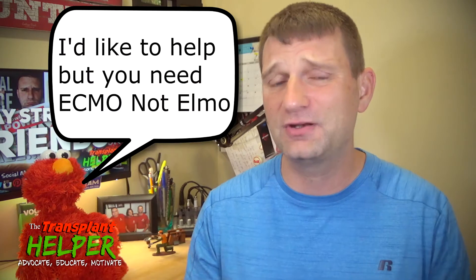Hey folks, welcome to Transplant Helper. My name is Jim Merle, and let me apologize right out of the gate — today's thumbnail was kind of clickbait. Many of you saw Elmo in the background, and even though you saw the letters ECMO beside it, maybe that didn't click. Today we are not talking about Elmo at all — he's completely unrelated other than their names sound similar.